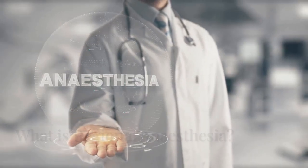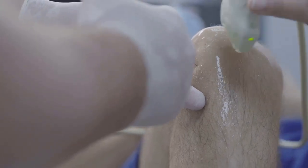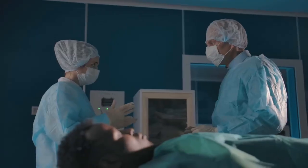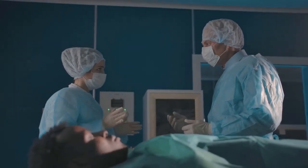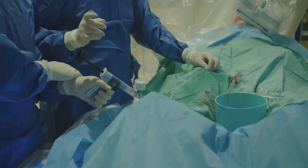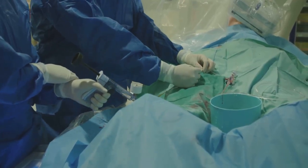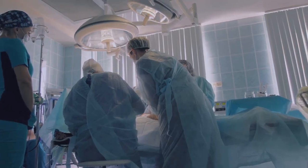So what is regional anesthesia? It's a targeted technique using local anesthetic to block nerves in a specific area, like the legs for hip and knee replacements. The patient stays awake or lightly sedated, breathing on their own, with only the surgical area numb. This creates a safe numb zone for surgery while the rest of the body remains unaffected. It's a precise, patient-friendly approach that's changing the way we manage major operations.